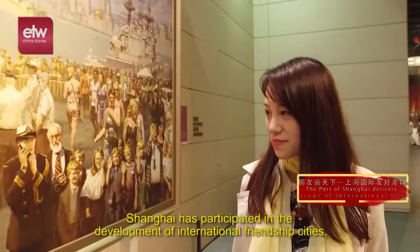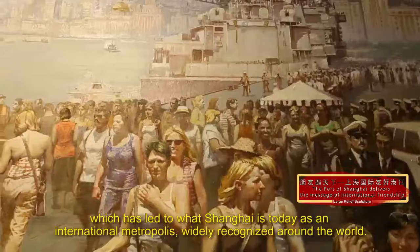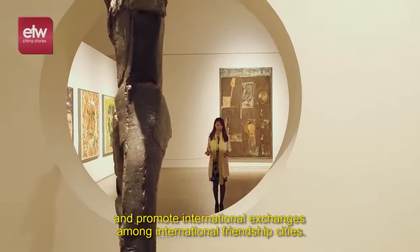Shanghai has participated in the development of international friendship cities, which brings international perspectives to Shanghai and brings Chinese perspectives to international cities in turn, leading to what Shanghai is today as an international metropolis. Within this city, the China Art Museum is a central meeting place where people can carry out research on both modern and contemporary Chinese art, and promote international exchanges among international friendship cities.